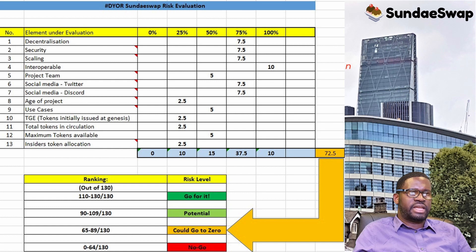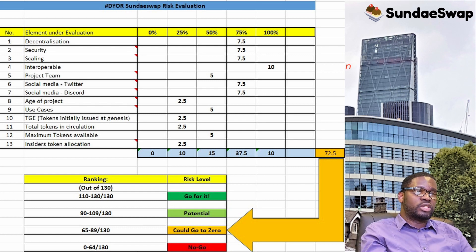The total score for SundaySwap is 72.5 out of 130. We calculate 130 by multiplying the maximum 10 points by the 13 elements. The risk levels are: No Go (0–64), Could Go to Zero (65–89), Potential (90–119), and Go For It (110–130). SundaySwap falls in the 'Could Go to Zero' category — but it's in good company alongside Ethereum, Cosmos, and Avalanche. It has potential and is relatively less risky than projects in the No Go category.